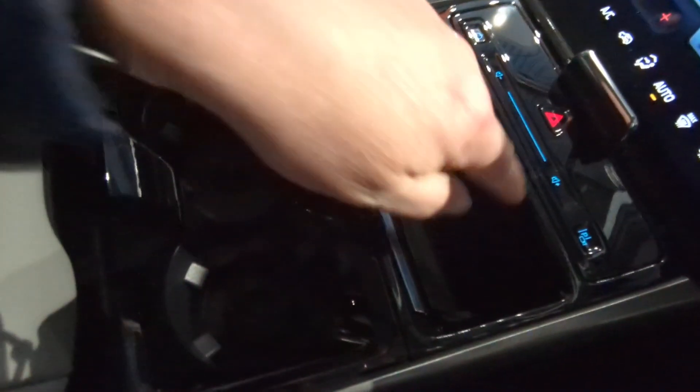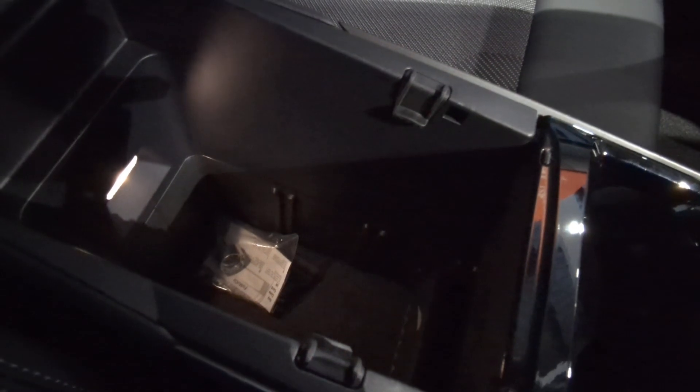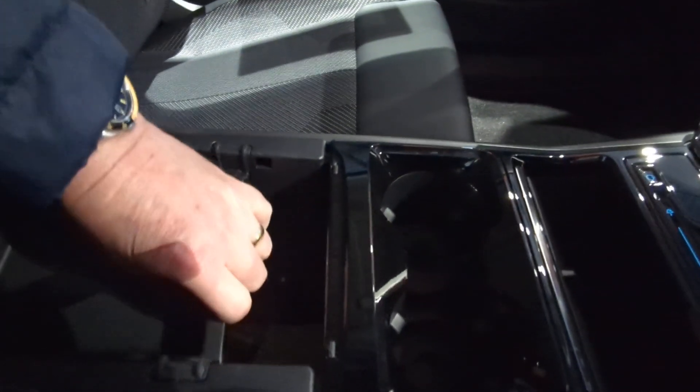Wireless charging for your phone here — only on the one side. Cup holders, and then a really good storage capacity which, when you take it all out, can actually fit a laptop in — masses of capacity.